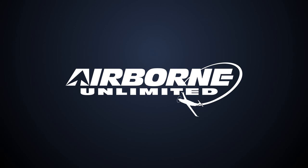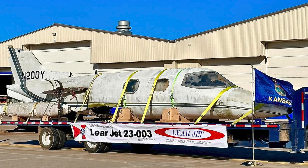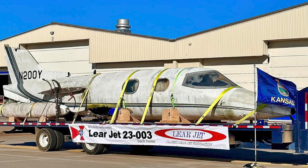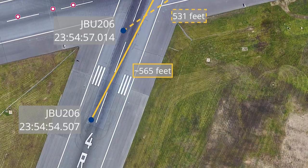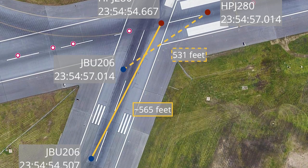Coming up on today's episode of Airborne Unlimited: Wichita Foundation to restore classic Lear 23, Dark Arrow prototype nears flight testing, and FAA investigating BOS close call.